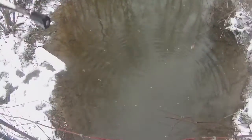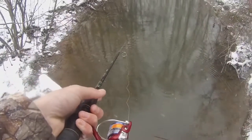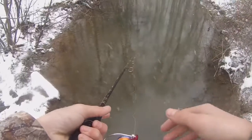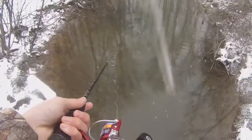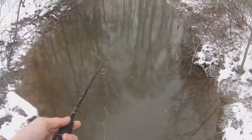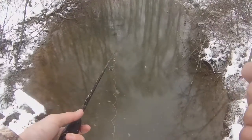About four cars have gone by doing three miles an hour just wondering what I'm doing. That's awesome — another species on the day, that's species number two. Who knows, there might be more fish in here. I'm freezing right now but hey, that's the whole part of fishing in the winter.